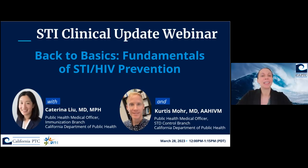Good afternoon everyone and welcome to the STI clinical update called Back to Basics: Fundamentals of STI and HIV Prevention. We have Drs. Katerina Liu and Curtis Moore presenting for us today. My name is Dr. Kelly Johnson. I'm the medical director of the California Prevention Training Center and a public health medical officer in the STD control branch for the California Department of Public Health. I'll be emceeing today's webinar and going over some quick introductory slides.